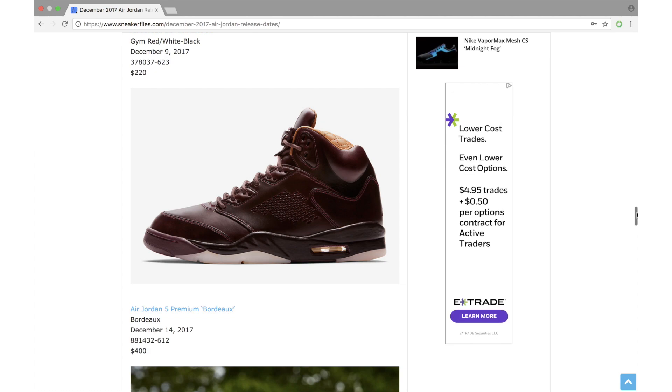For anybody that golfs, Jordan Brand is releasing the Air Jordan 1 Golf Premium in predominant black. The cool thing about this shoe is that the more you wear it, the leather actually transforms, similar to the Air Jordan 12 Wings. They also feature a waterproof upper. The retail price is $200 — I know that's a lot for an Air Jordan 1, but this is a golf shoe so it's a totally different category.